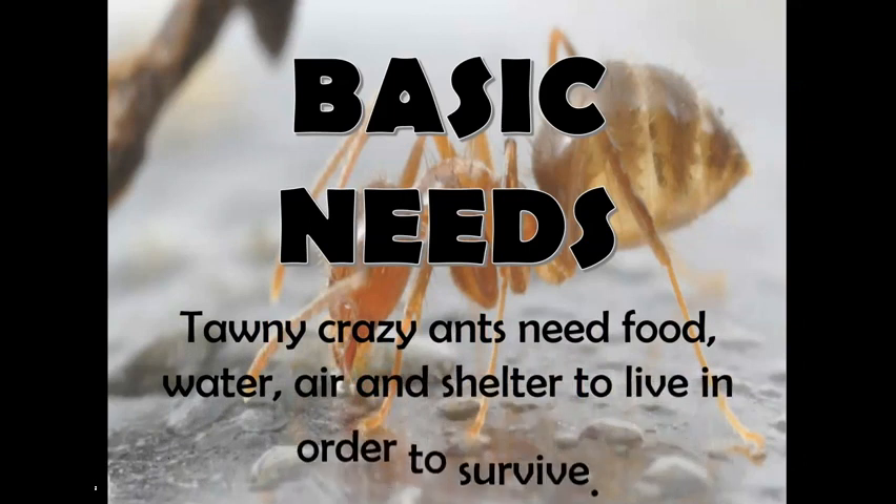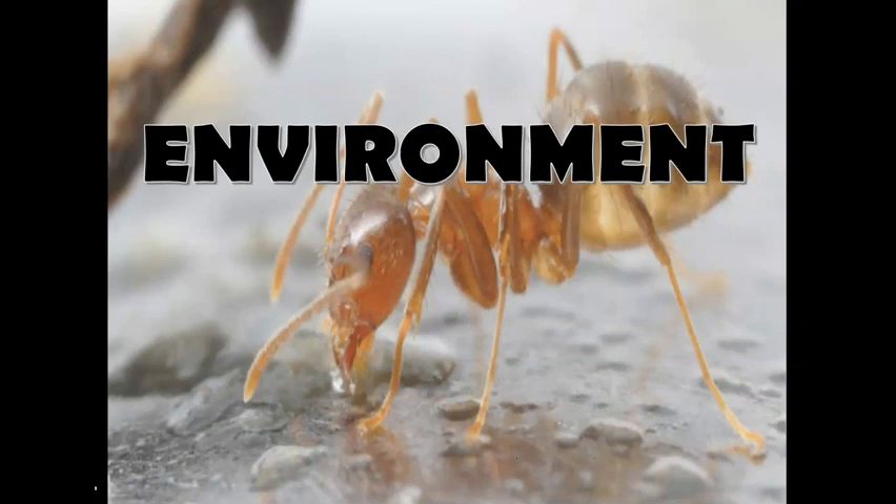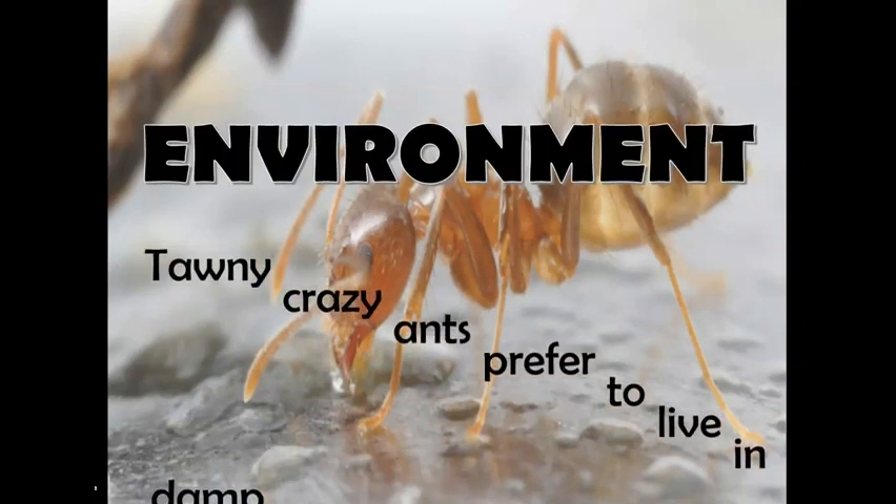Now, I'll tell you about their basic needs. Tawny crazy ants need food, water, air, and shelter to live in order to survive.